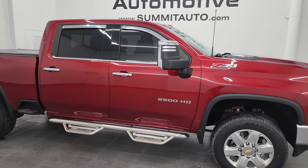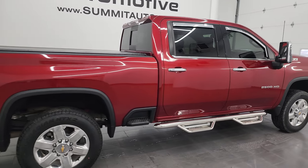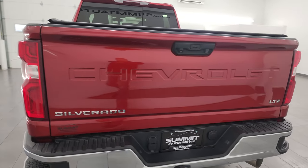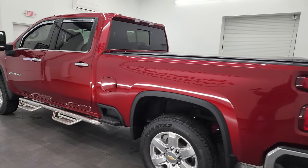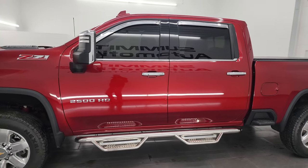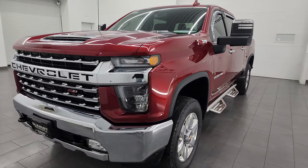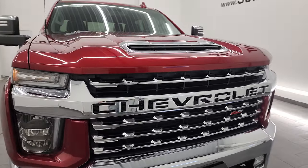Hey, this is Brett and this 2021 Chevy Silverado 2500 Crew Cab Short Box is stock number 14132Z. I am here at Summit Automotive in Fond du Lac, Wisconsin, your new and used heavy duty truck headquarters. This 2021 Chevy Silverado 2500 Crew Cab Short Box LTZ has the 6.6 liter Duramax diesel engine — it's the L5P engine, puts out 445 horsepower, paired up with the Allison heavy duty 10-speed automatic transmission.